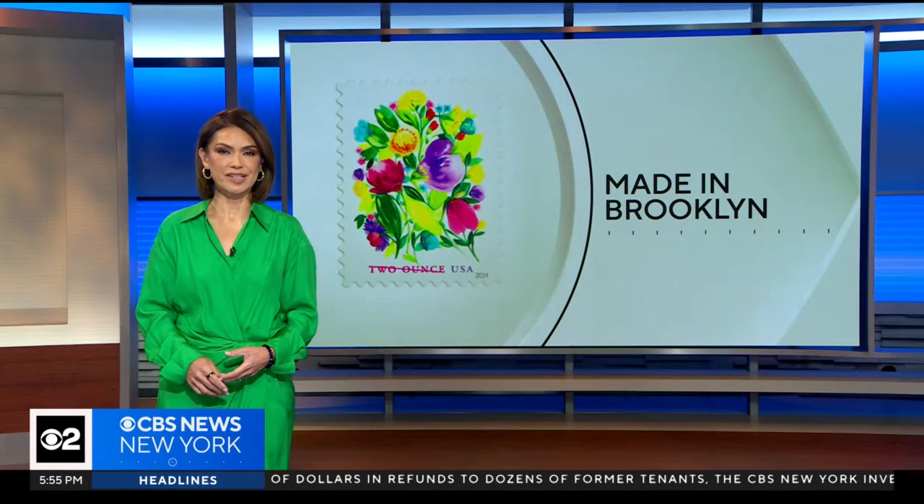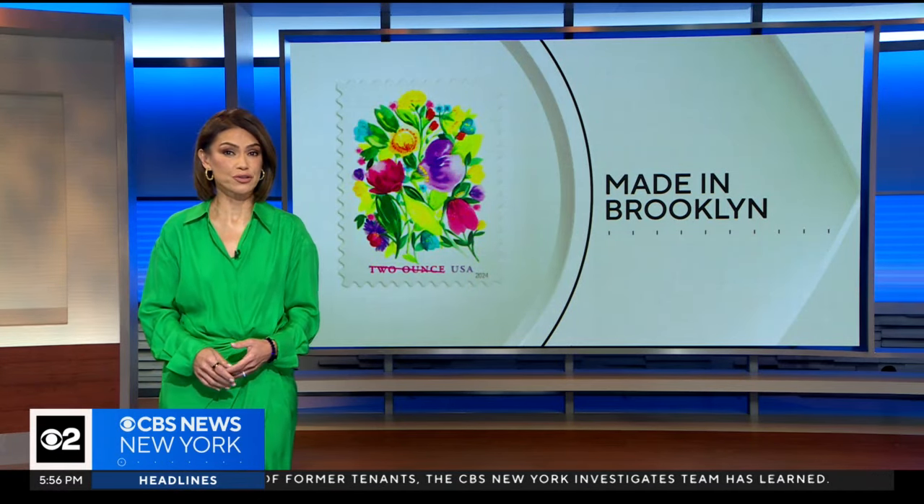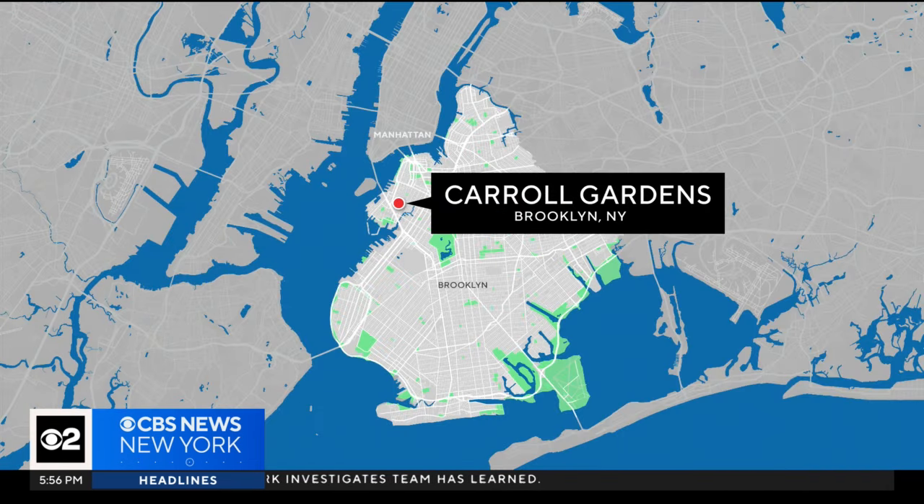Millions of stamps designed by a celebrated local artist are decorating postage envelopes circulating across the country. CBS 2's Hannah Kleeger is in Carroll Gardens to show us how the flowers of Brooklyn inspire the painter.